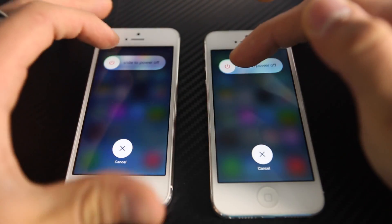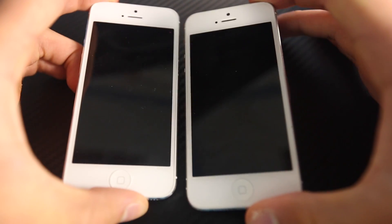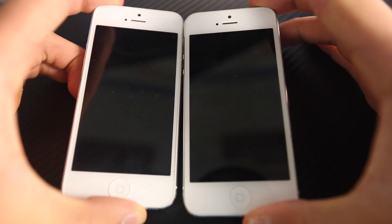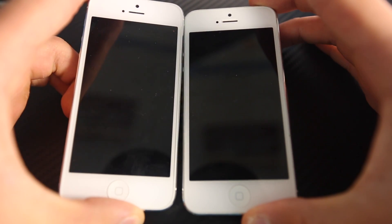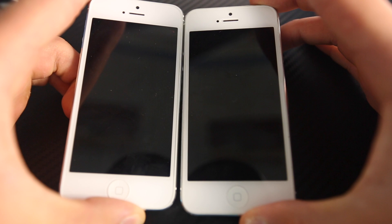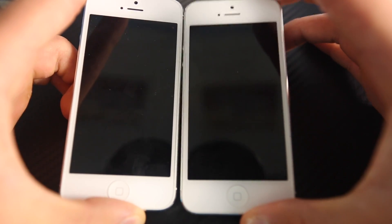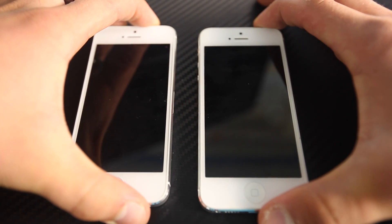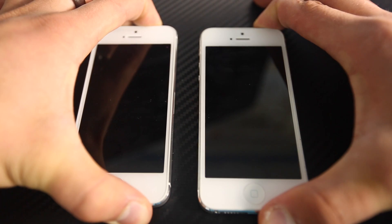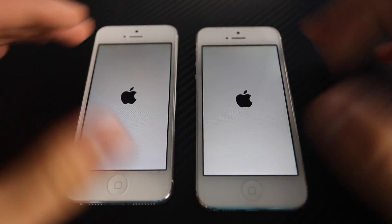I'm going to slide to turn both of them off. The one on the left does turn off a little bit faster than iOS 8 — it keeps spinning. Do keep in mind that iOS 8 has many new features, so it has a lot more to preload than iOS 7 during a startup test. Even if it doesn't surpass iOS 7 but stays at the same level, that's already impressive.